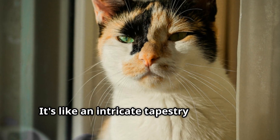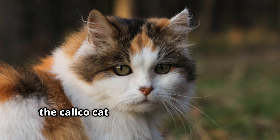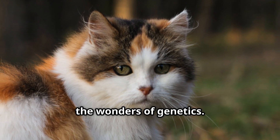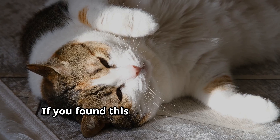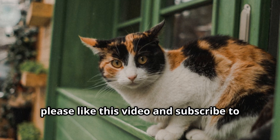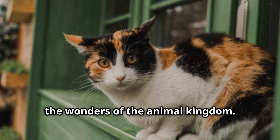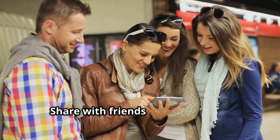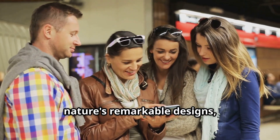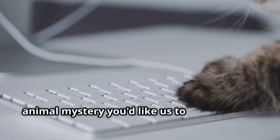It's like an intricate tapestry woven by nature itself, and in this tapestry, the Calico cat stands as a testament to the wonders of genetics. If you found this exploration of Calico cat genetics fascinating, please like this video and subscribe to Animal Central for more insights into the wonders of the animal kingdom. Share with friends who appreciate nature's remarkable designs, and let us know in the comments which animal mystery you'd like us to unravel next.